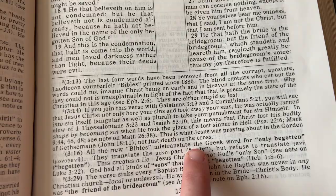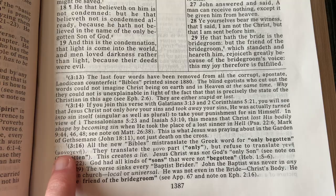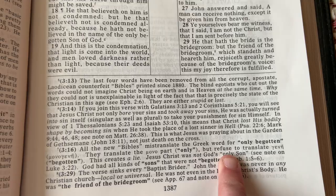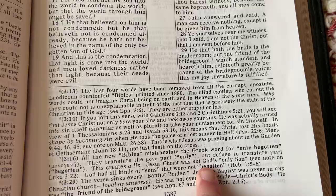John 3:16 — there it is. All new Bibles — yep — most translate the Greek word for 'only begotten.' They translate only part of it and refuse to translate 'begotten.' This creates a lie. Jesus Christ was not God's only son — see, in Luke 3:22, God had all kinds of sons that were not begotten. Hebrews 1:5 and 6. So yeah, it's a good King James only Bible.